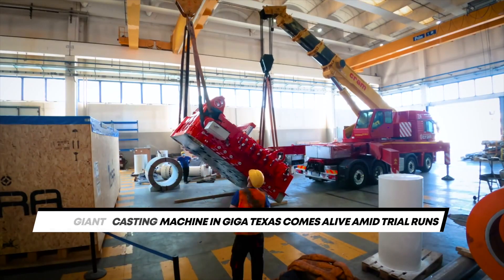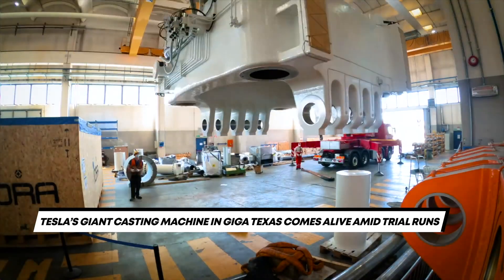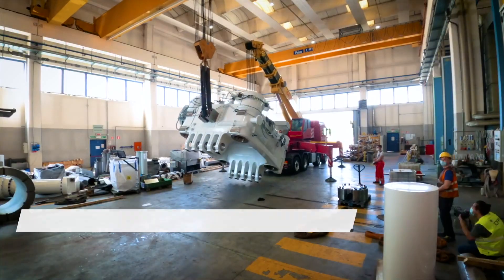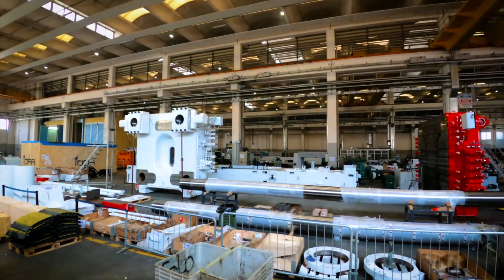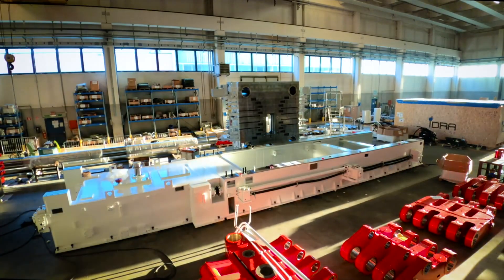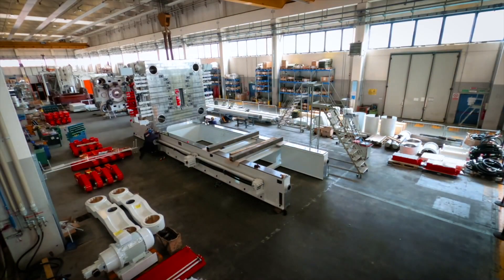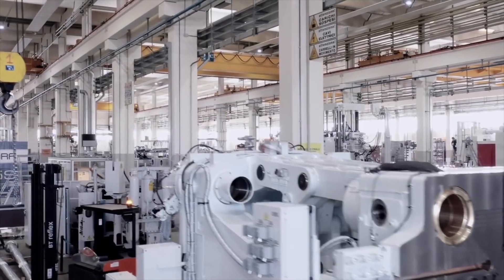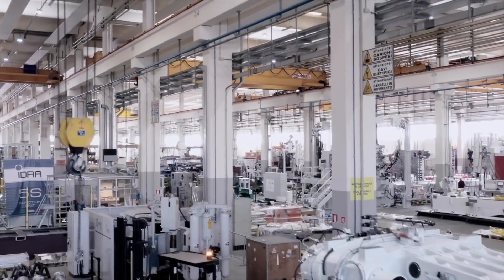Tesla's giant casting machine in Giga Texas comes alive amid trial runs. It won't be an exaggeration to state that a good part of Tesla's future is poised to be built on the back of the Giga Press — a house-sized machine capable of producing single-piece casts for the company's vehicles. With the Giga Press, Tesla could effectively reach mainstream status in the automotive industry using a concept it developed in-house.